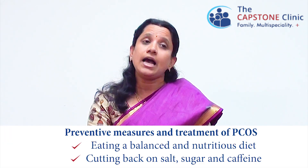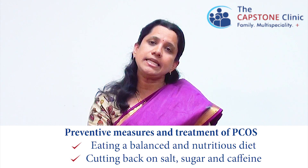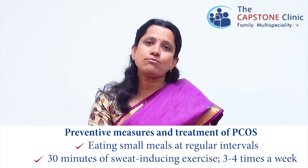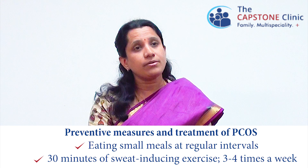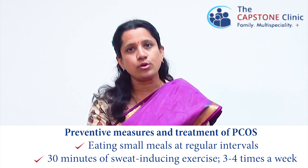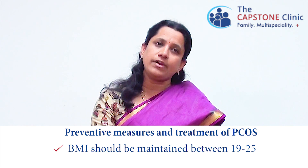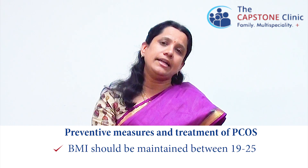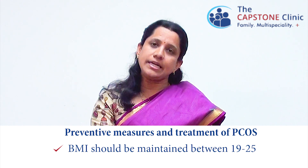What are the ways to prevent and treat polycystic ovarian syndrome? The main step of treatment is diet and exercise — nothing works like diet and exercise. Eating a healthy, balanced, nutritious diet containing lots of fruits and vegetables is the most important thing. Patients have to cut back on sugar, coffee and caffeine. Eating small frequent meals at regular intervals, and doing healthy exercise — 30 minutes of sweat-inducing physical exercise at least 3 to 4 times per week. Even a small 5 to 10 percent reduction in weight can bring about drastic changes in signs and symptoms. The BMI should ideally be maintained between 19 and 25, or at least less than 30, to decrease the long-term effects of polycystic ovarian disease.